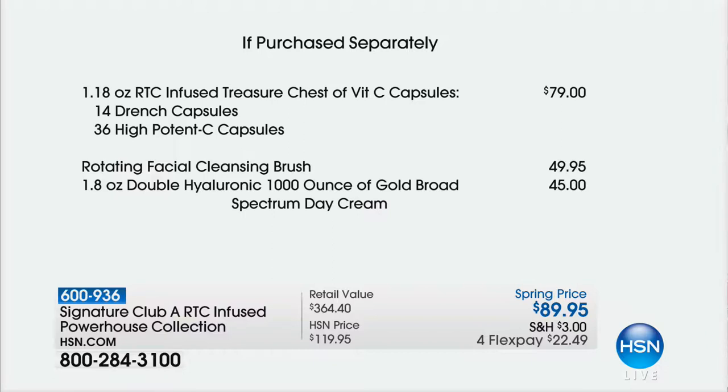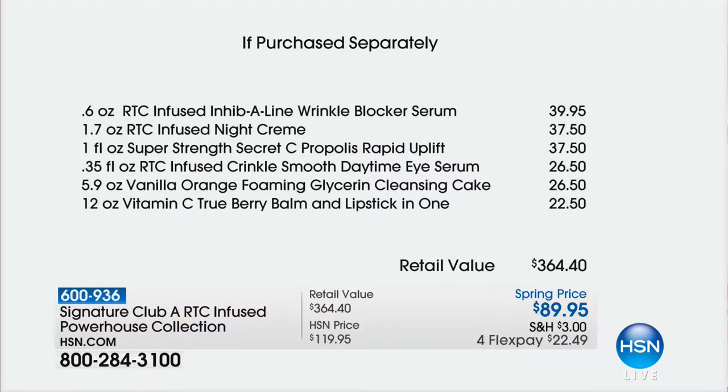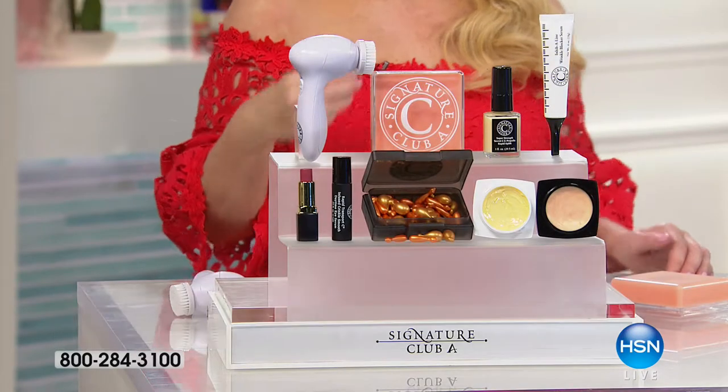You get that brush specifically formulated for over-40 skin, your super-size day cream, your night cream, your crinkle smoother, your Inhiba line, your Propolis Lift, your lip balm, and your daytime eye serum. All of this instead of almost $389, and it's $23 and change on your charge card.